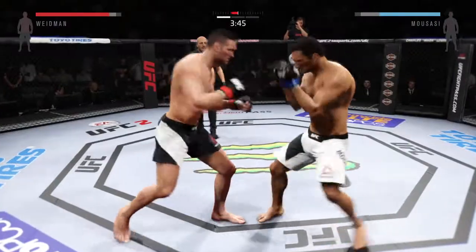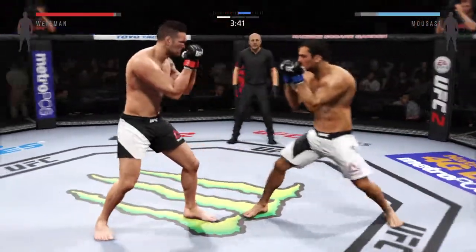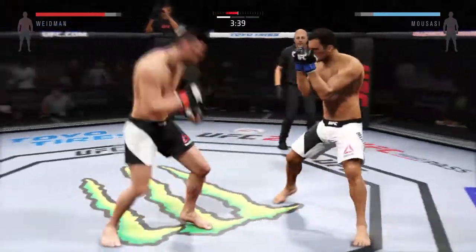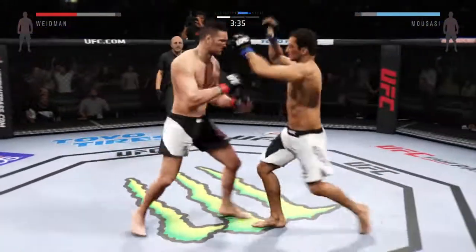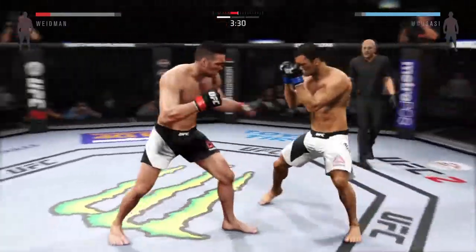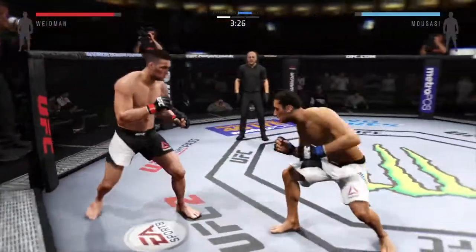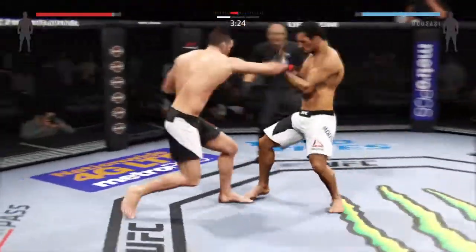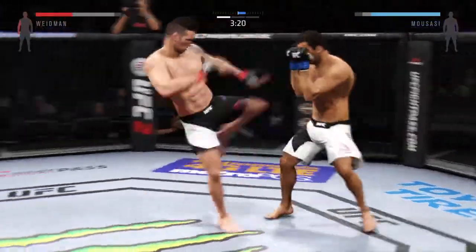Caught him with a left. He blocks the punch. Nice body kick. Throwing it to the body there. Nice knee. They're going after it quick here. He's looking for that right hand. He tags him with the punch.